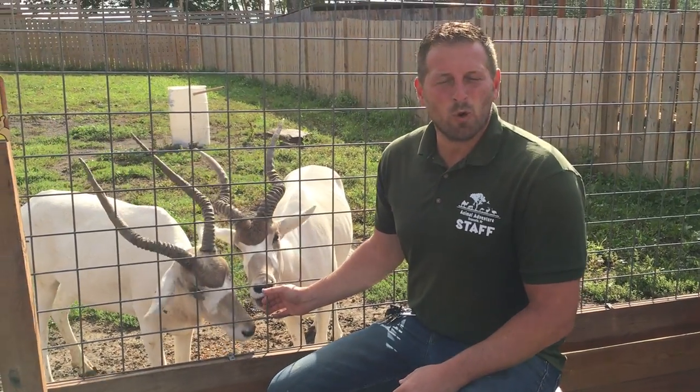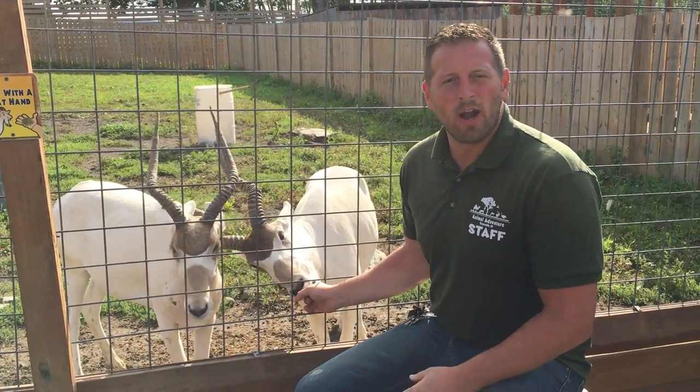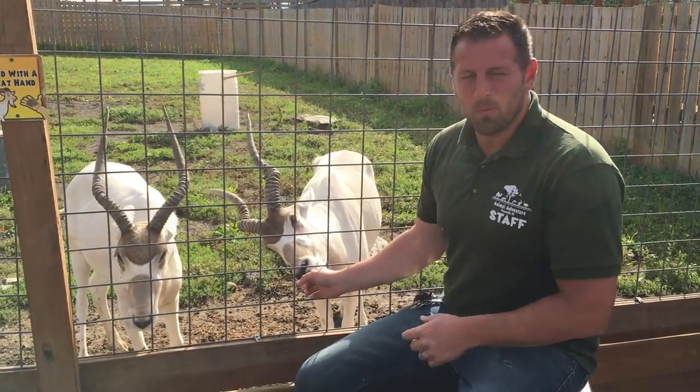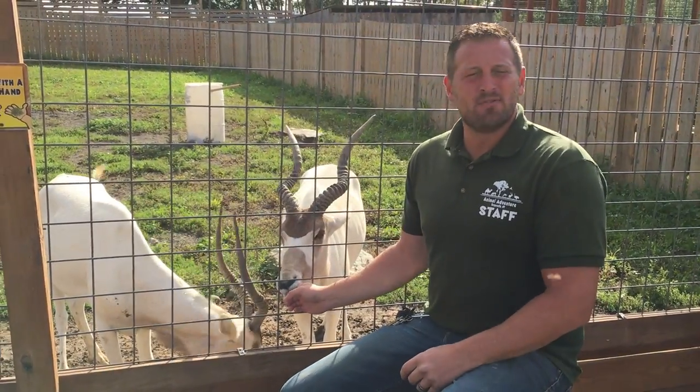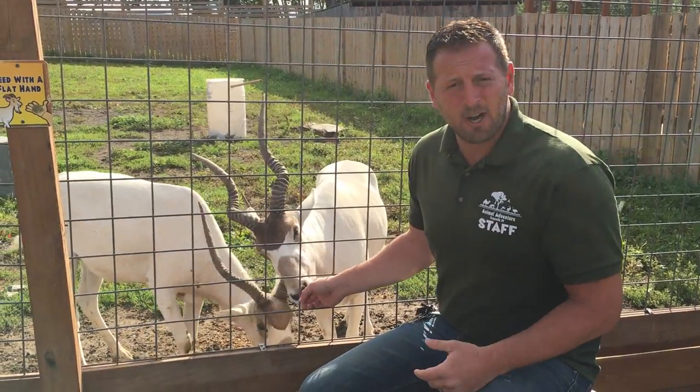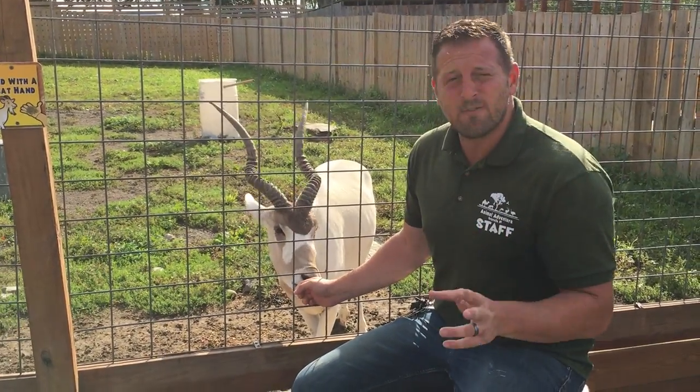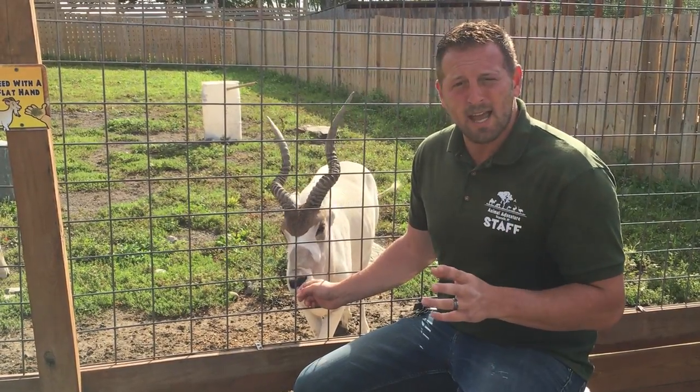Welcome back to another Animal Adventures with Jordan. Today we are featuring one of our antelope species here at the park, which is the Attic's antelope. The Attic's antelope is native to the Sahara Deserts of Africa, and it's a very well-adapted animal with significant need for conservation in its wild habitat.